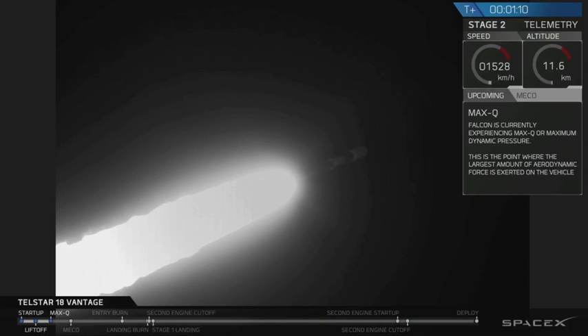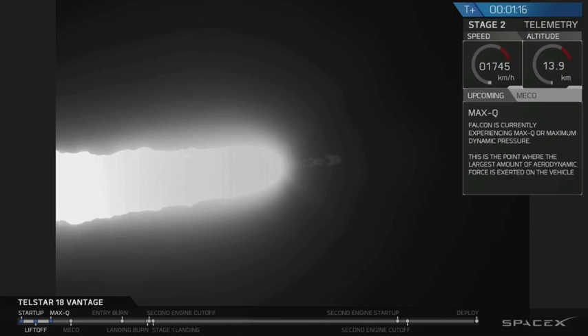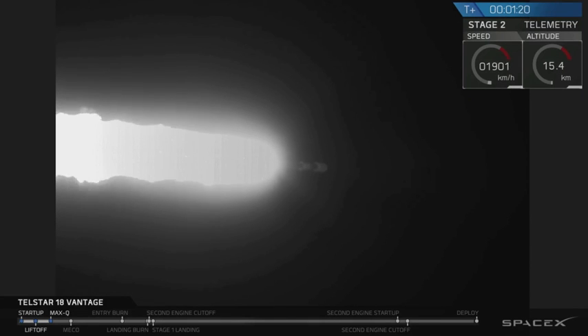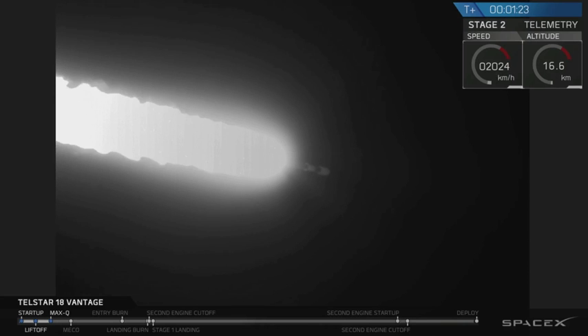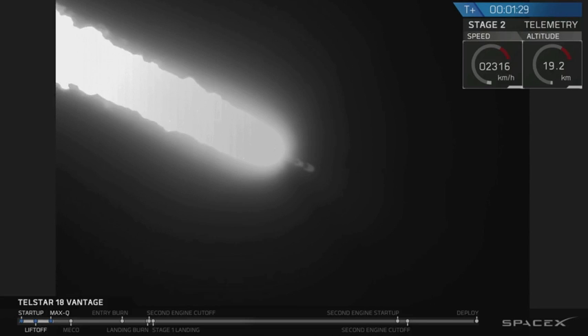Vehicle supersonic. We're supersonic heading out of the Earth's atmosphere. Vehicle has reached maximum aerodynamic pressure. We're through the area of maximum aerodynamic pressure. As we get into the thinner areas of Earth's atmosphere, the loads are now decreasing on the Falcon 9.